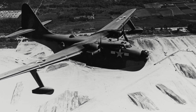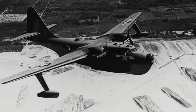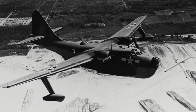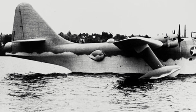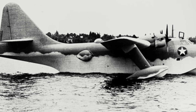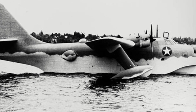The Boeing XP BB-1 Sea Ranger was a large twin-engine flying boat produced by Boeing for the U.S. Navy. In 1940, the U.S. Navy began looking for a long-range flying boat. Some sources state this was due to the U-boat threat present off the east coast of the United States, while others have stated that the U.S. Navy were looking for an aircraft to patrol the vast space of the Pacific Ocean.